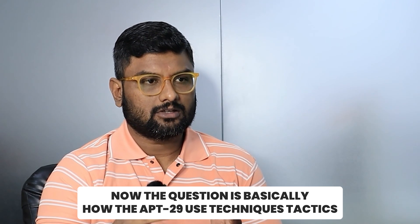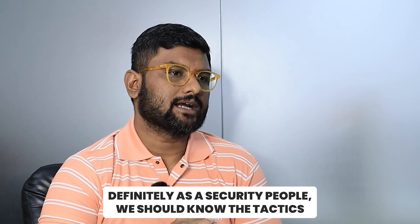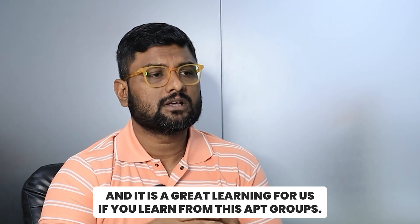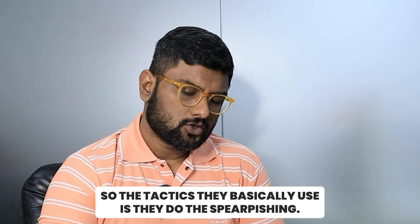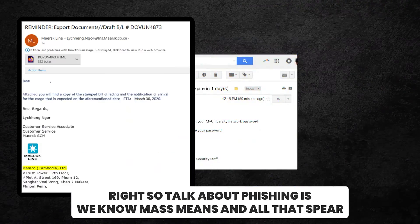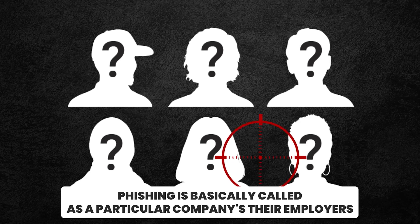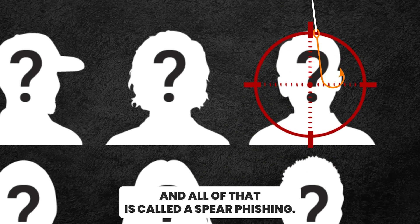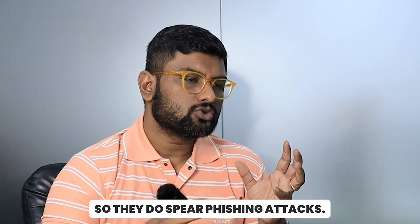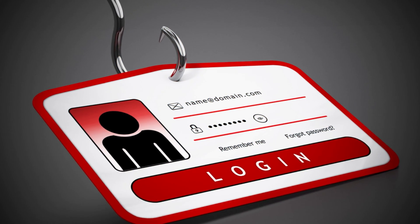The question is how APT 29 uses techniques and tactics. As security professionals, we should know these tactics — it is a great learning opportunity. One tactic they use is spear phishing. While phishing involves mass emails, spear phishing targets specific companies and their employees. APT 29 also has credential theft capabilities.